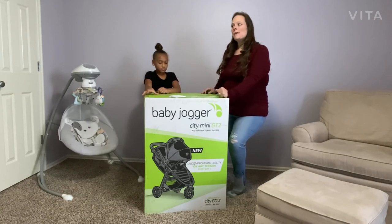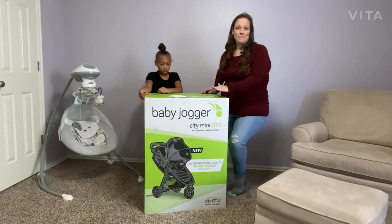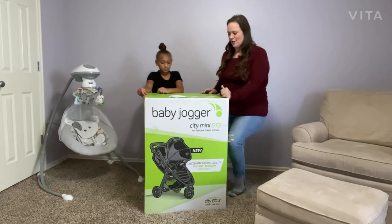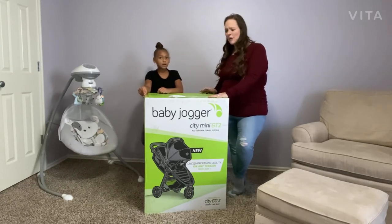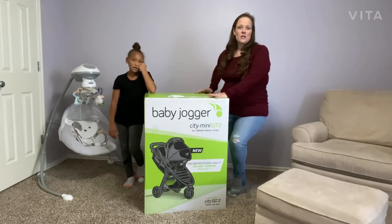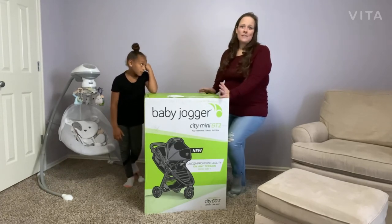So we decided if we could get this new baby a Baby Jogger City Mini, that's what we were going to do. But we weren't willing to spend $700 on it. It's Black Friday time, though I'm sure some of you will be watching this later — there's always deals.